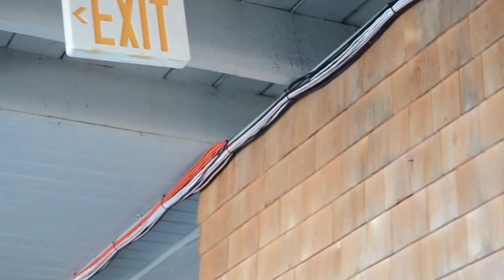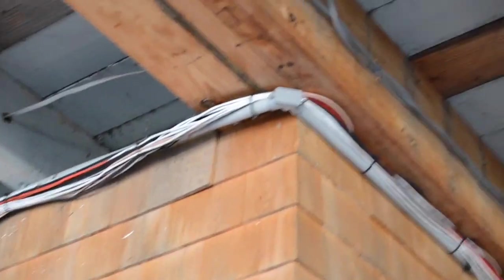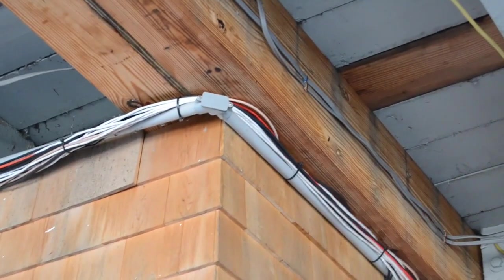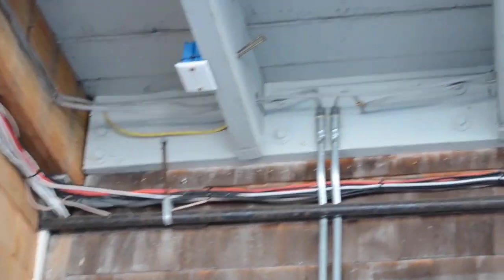Look at this bundle of cables attached to this rigid PVC conduit. It just keeps going and going and going. This is a classic violation I see a lot, unfortunately, and it does not comply with 300.11(c)(2).